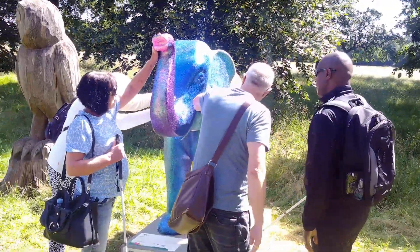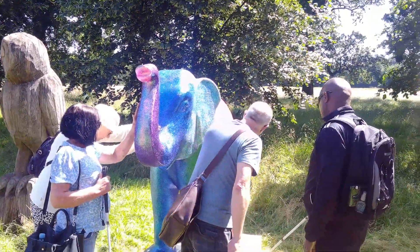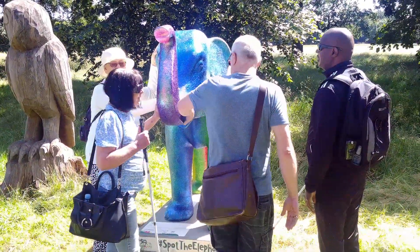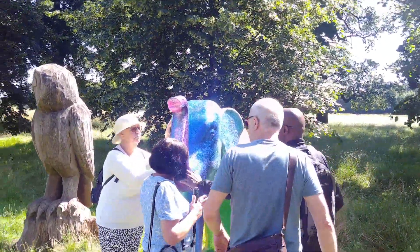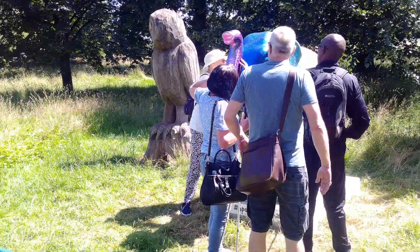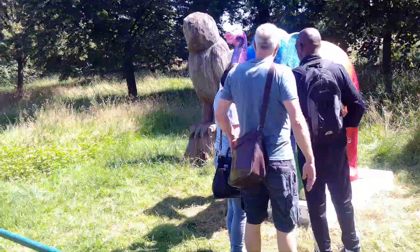It's like a rainbow — it's got red all the way through to a purple trunk. It's got a purple trunk, a blue face, a turquoise and then a green stripe and then a yellow and orange and red.